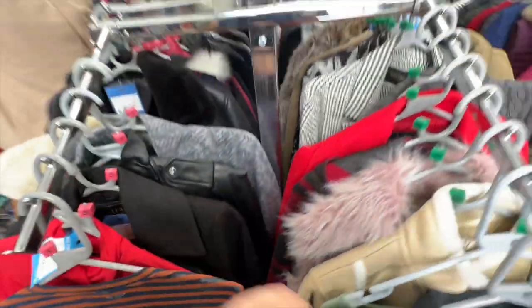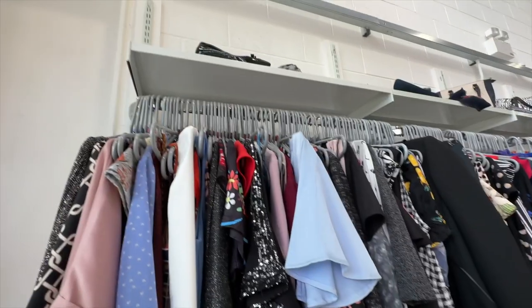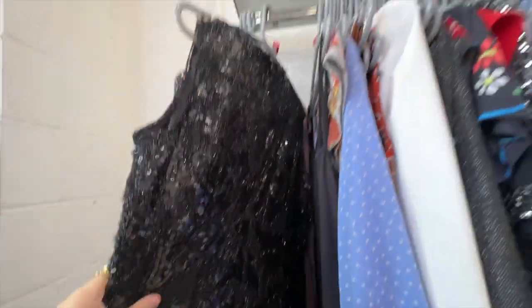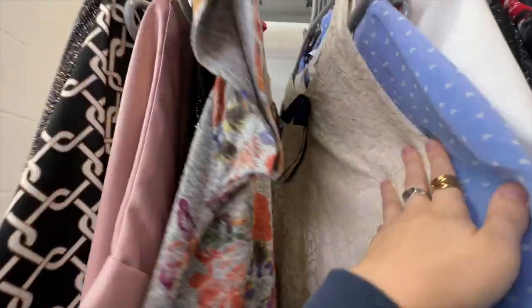Then we moved over to the dresses and is this rail not just like heaven? I went through every single dress on this rail — it took me at least 25 minutes. They had everything here from glittery and sparkly to floral to business workwear. Pretty much every category was covered.